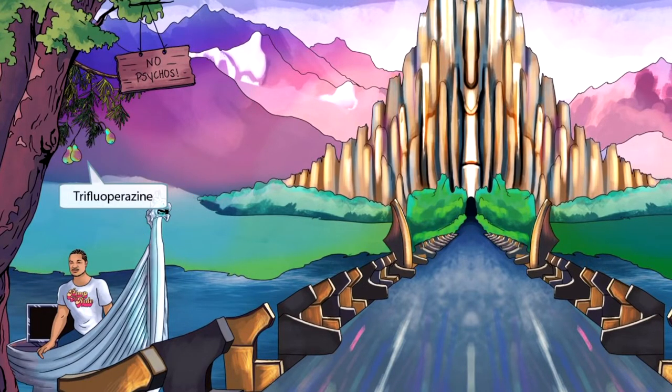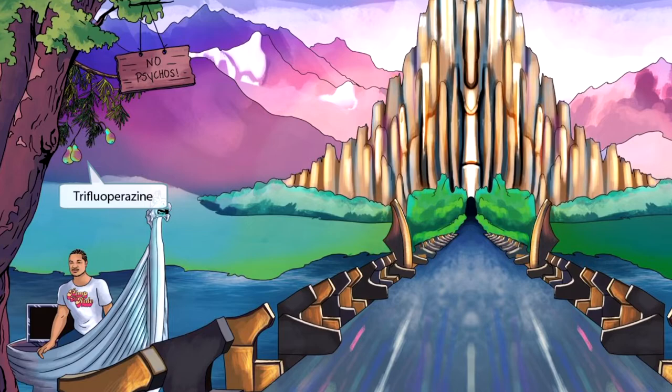Asgard has some interesting flora and fauna, and we can see a pine tree with three pears on it. Three pears, or 'tri-pears,' sounds kind of like trifluoperazine, so this will be our symbol for the typical antipsychotic trifluoperazine. The Bifrost portal must be guarded at all times, and here we see two Asgardian guards switching shifts. One guard is off duty, so he's fluffing up his pillow to get some rest. Fluffing one's pillow sounds like fluphenazine — our symbol for the typical antipsychotic fluphenazine.